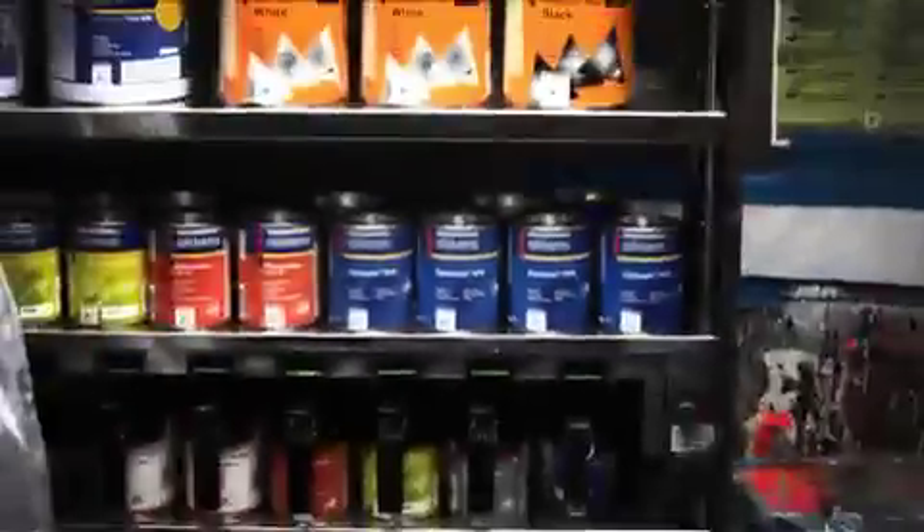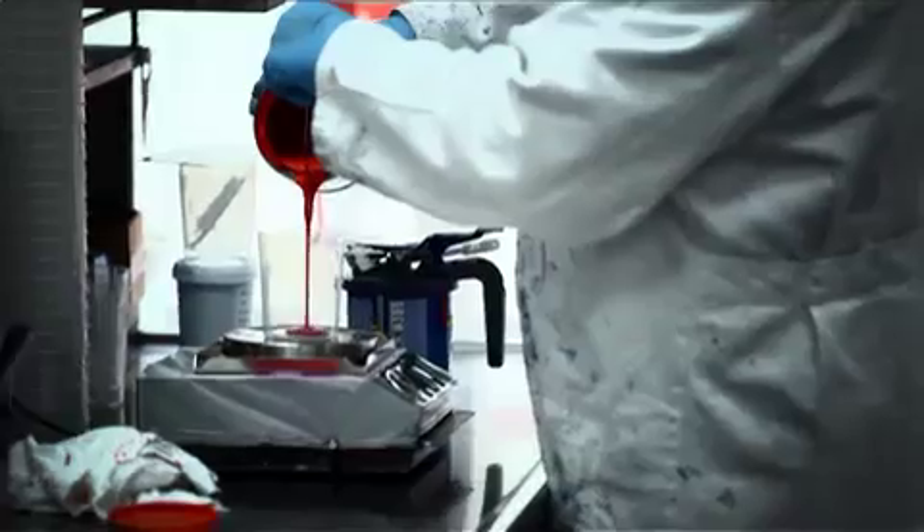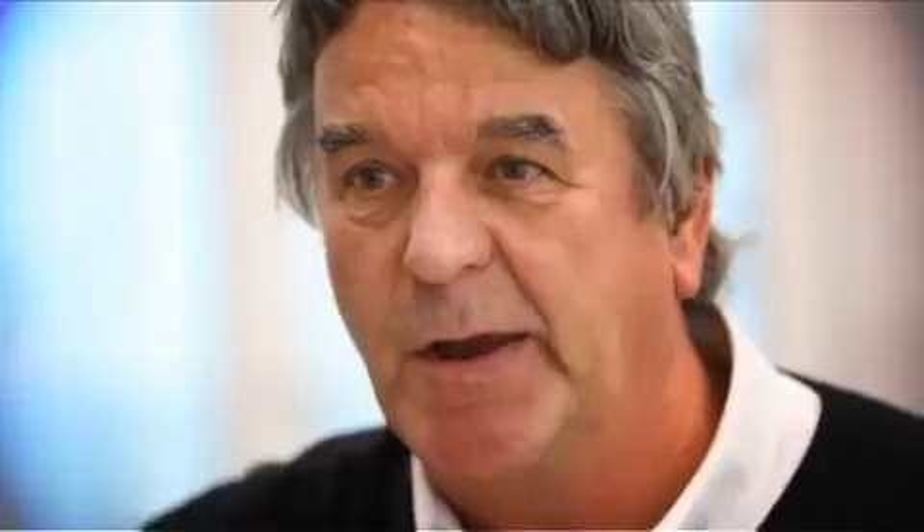We definitely have saved weight — a lot of weight. Bearing in mind, on any race car, we put anything between two and three kilos of paint.